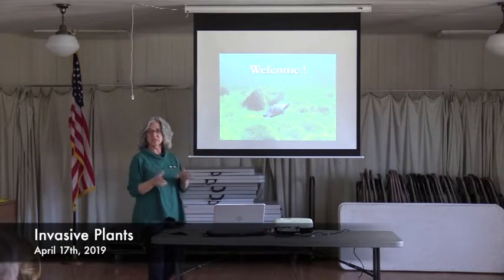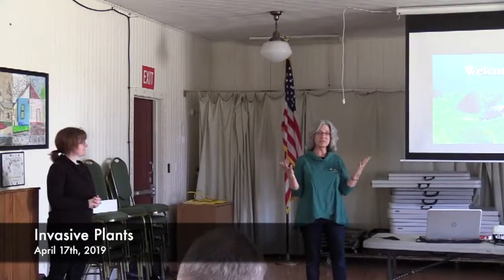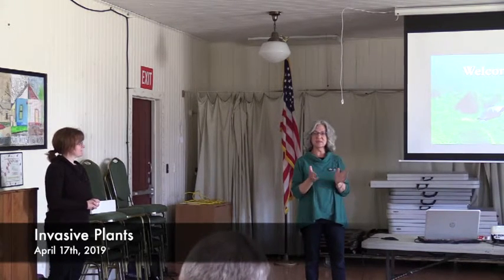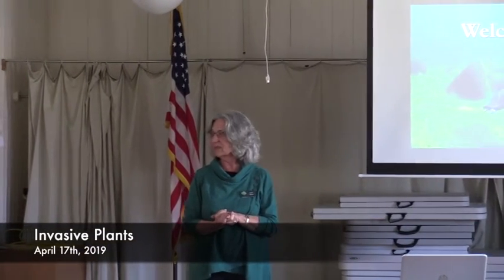Nice intimate group. Christine's going to be able to talk to you about invasive plants and then she's got a hands-on thing. I'm Linda Shire with the Acton-Wakefield Watershed Alliance and we are partnering with the Acton Public Library and the Gaffney Library on this series we're calling Water Talks. This is our second one of the year.